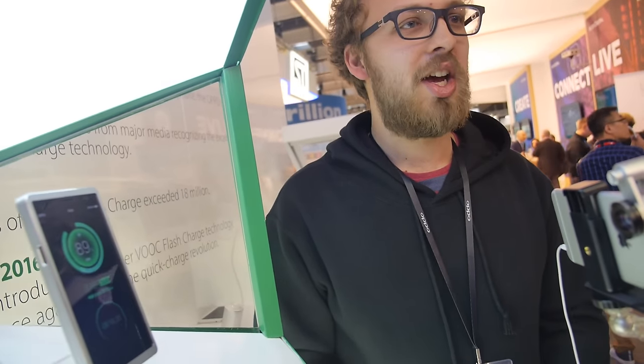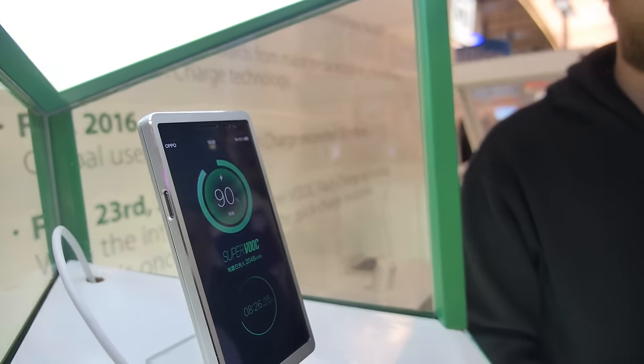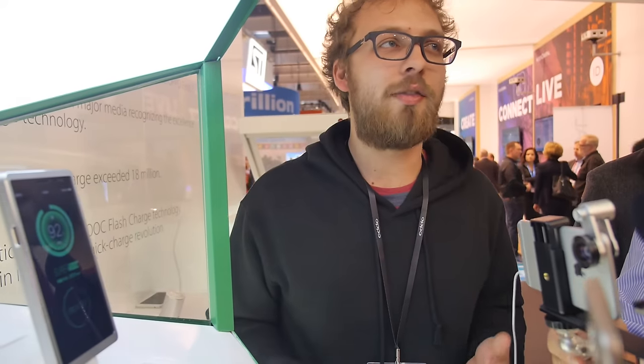Is everybody else in the industry jealous about OPPO? I can see a lot of competition here who is very interested in the technology — everybody is coming to check it out. Could you put this in a car? For our previous OPPO VOOC flash charging we had a car charger and a power bank. I'm not sure if we will have the same for this one, but could you charge an electric car in 15 minutes? For now we have only been working on implementing it into smartphones.